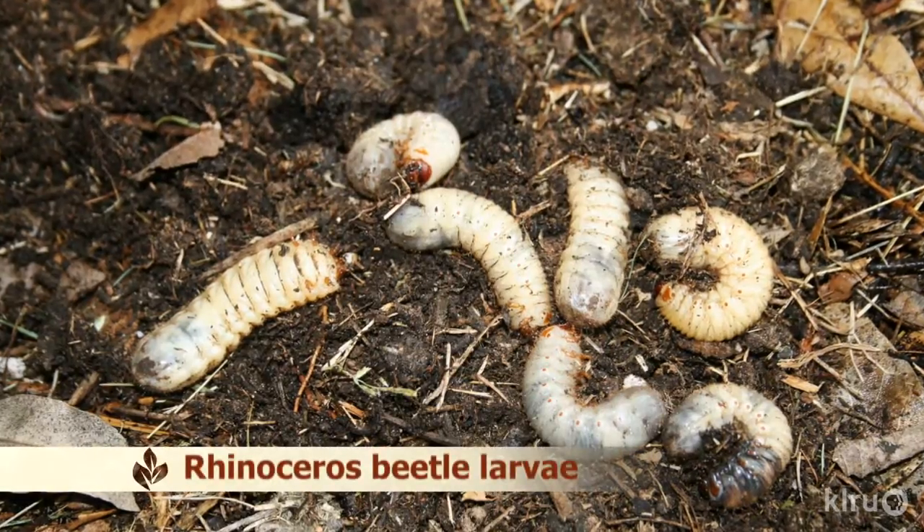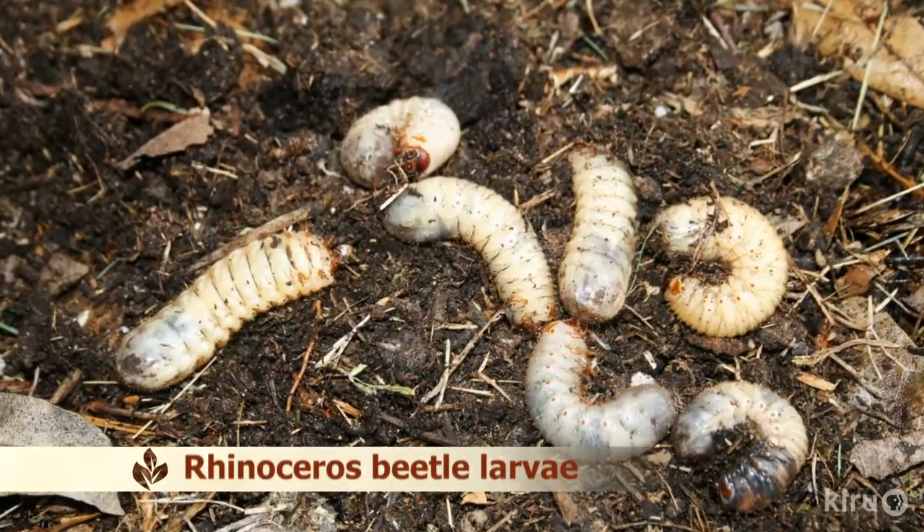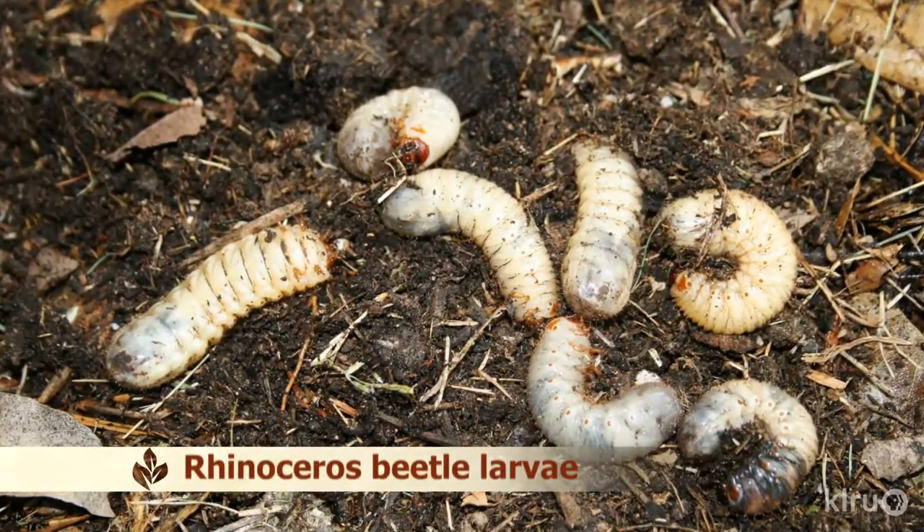If you're an active composter, you'll definitely have insect larvae in your pile, and that's a good thing. These creatures are helping the microbes to break down the food waste in your pile and turn it into rich compost. Large, off-white grubs are very commonly found in compost piles and people often mistake them for the same grub that damages our lawns.